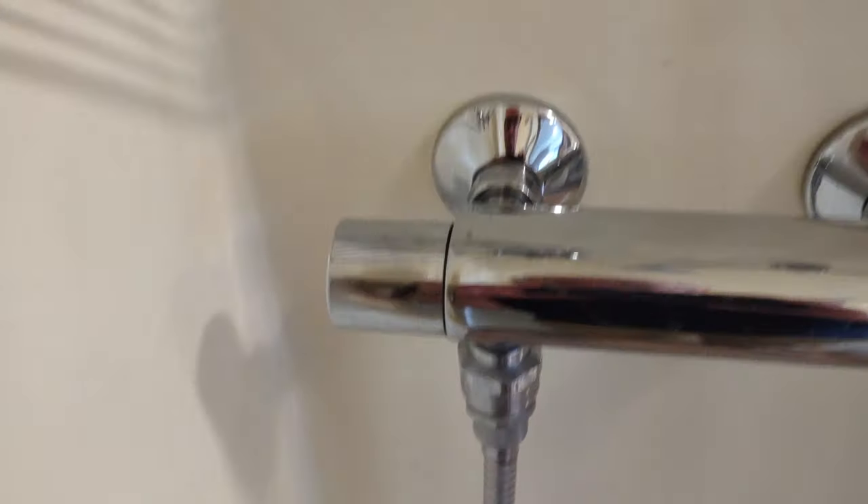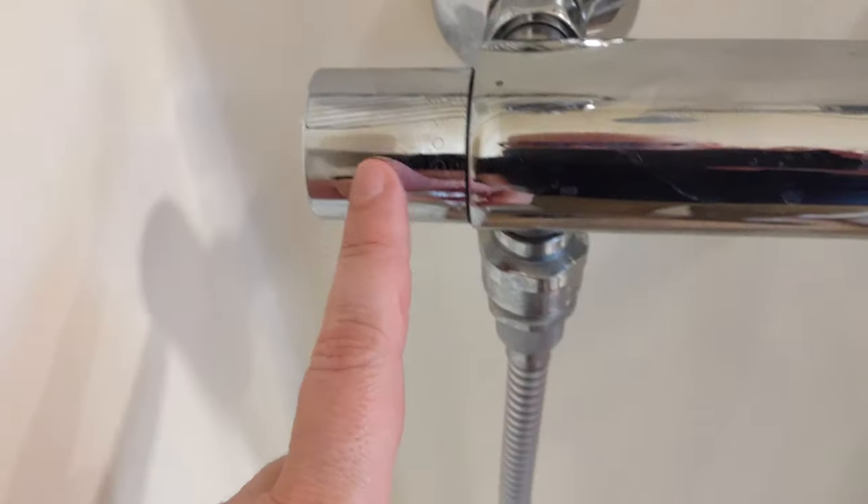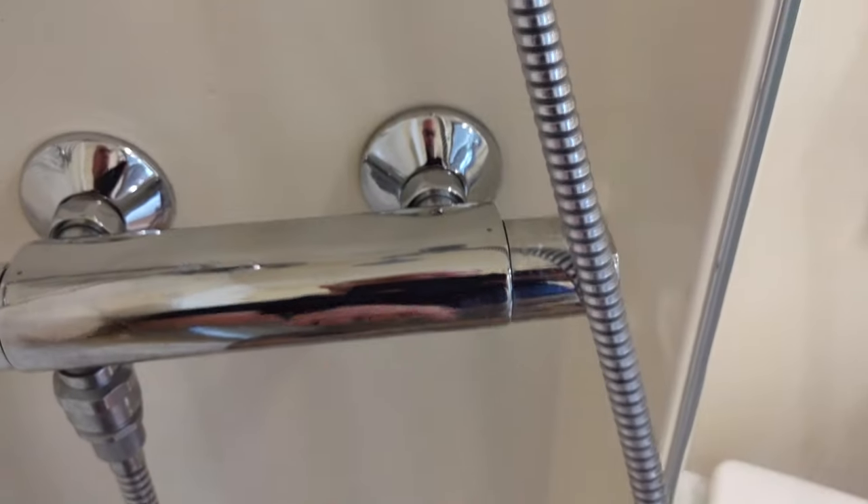Here are the controls — stop and on, and then that's your temperature control. There's the drain.